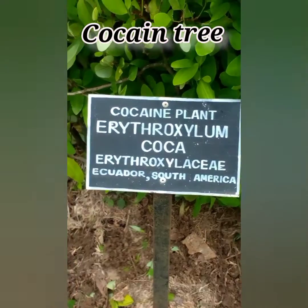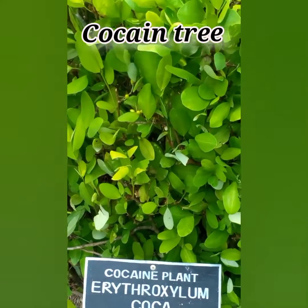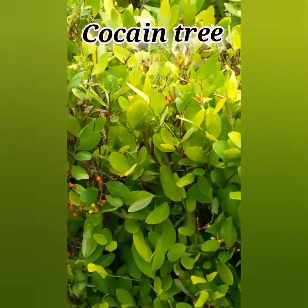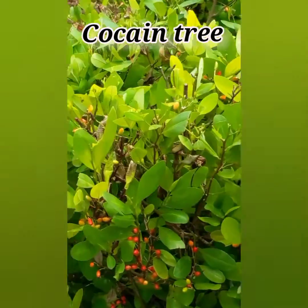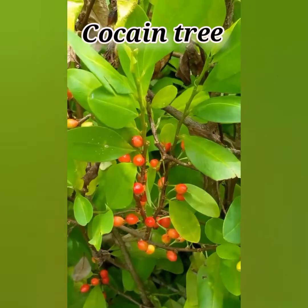The coca plant, scientifically known as Erythroxylum coca, is native to South America, primarily found in countries like Peru, Bolivia, and Colombia. It is famous for its association with cocaine, a powerful stimulant.